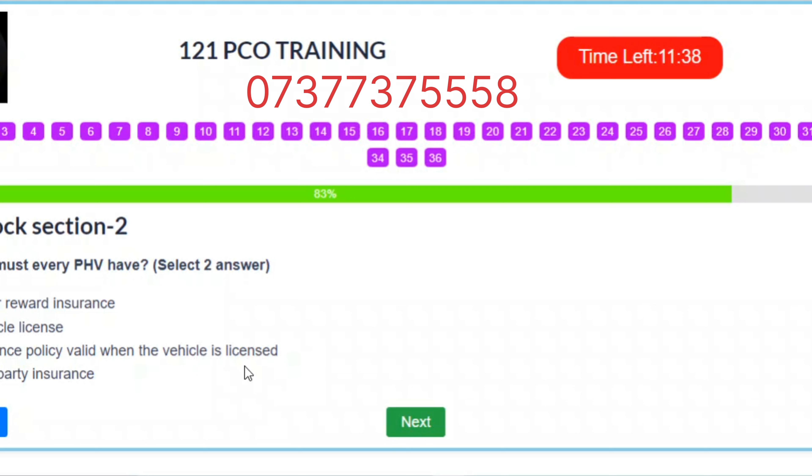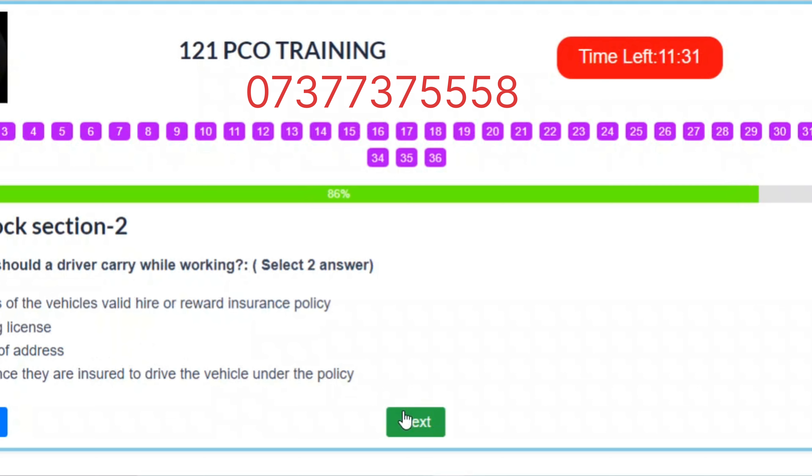Question 31. What should a driver carry while working? Select two answers. A. Details of the vehicle's valid hire or reward insurance policy. B. The driving license. C. Proof of address. D. Evidence they are insured to drive the vehicle under the policy. Correct answers: A and D.